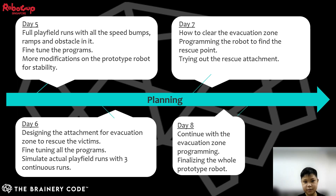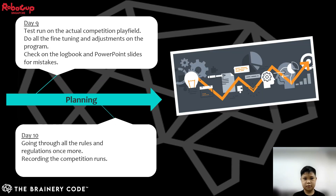From days 5 to 8, we tried to create sample play fields like line tracing and evacuation zone to do practice runs, and continued fine-tuning the programs with robot modifications. As for days 9 and 10, we received the actual competition play field, practiced on it, did final checks on our logbooks and presentation slides, and recorded the competition runs for course submission.